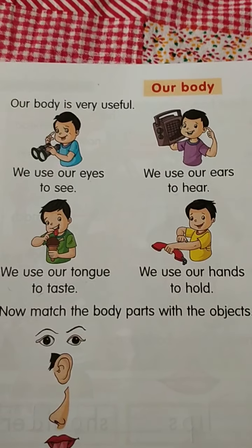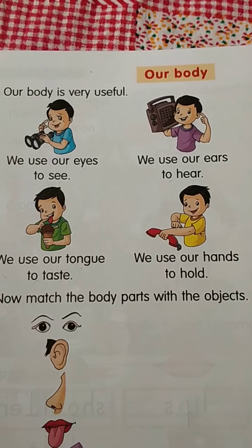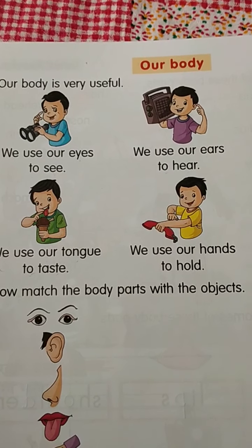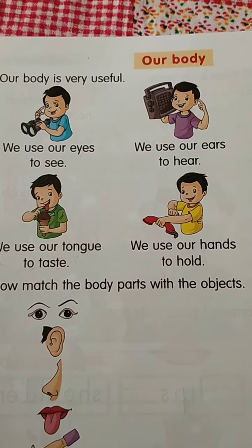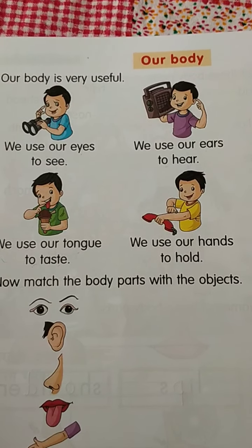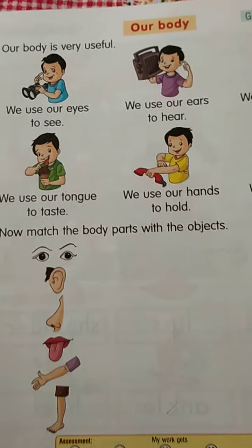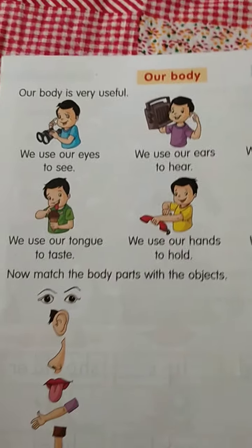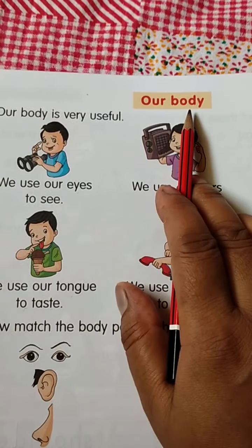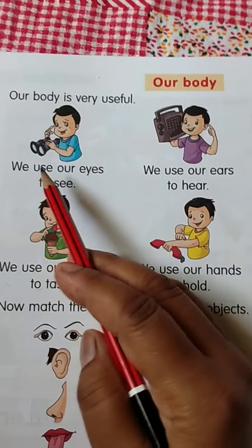Hello kids, how are you all? Fine, okay, very good. This is our GK class. In our previous class we learned about our body parts, and today we will revise our next lesson: uses of our body. So let's start. Open the GK book, page number 80. Say after me: our body is very useful.